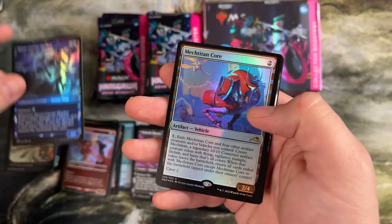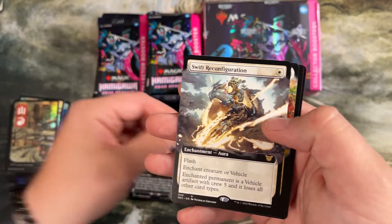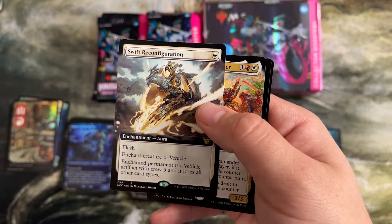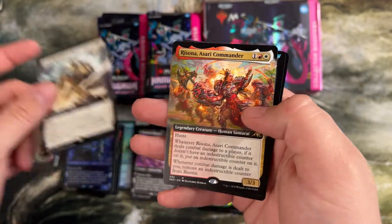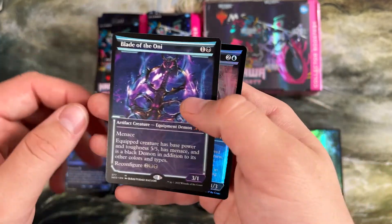Here's the one we were talking about for ninjutsu before. First rare in the pack is a vehicle. Swift Reconfiguration — this made everything stop being a creature artifact. There's actually a combo with this and Devoted Druid — you can just put infinite mana with this on Devoted Druid.